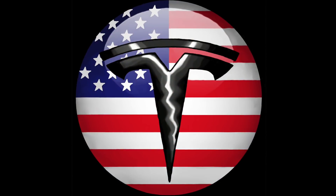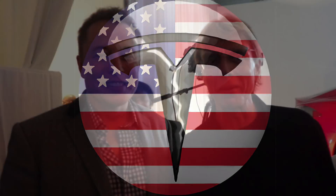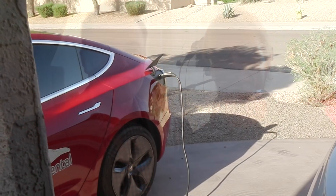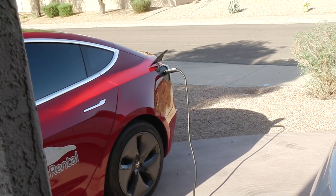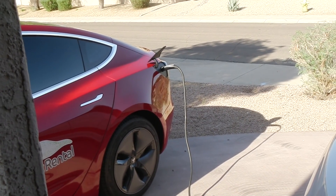Hi, this is Rolf from Tesla Owners US. The big question is: can you charge the Model 3 more than 32 amps with a mobile charger? And you can. Every Model 3 comes with the mobile charger which has only 32 amps, but the car can charge